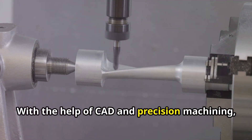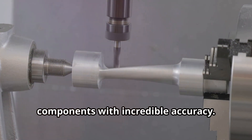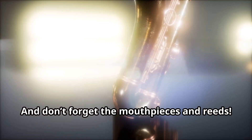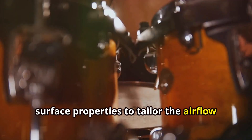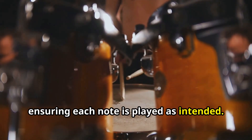With the help of CAD and precision machining, engineers can craft these complex components with incredible accuracy. And don't forget the mouthpieces and reeds — these small parts are crucial for wind instruments. Engineers analyze their geometry and surface properties to tailor the airflow and sound projection, ensuring each note is played as intended.